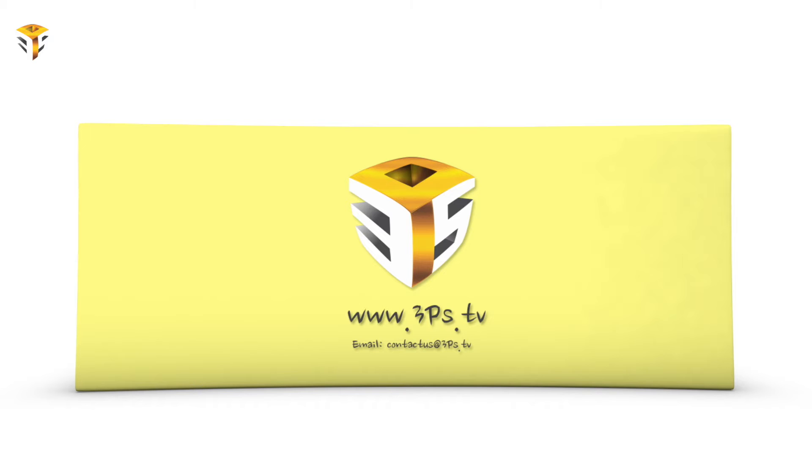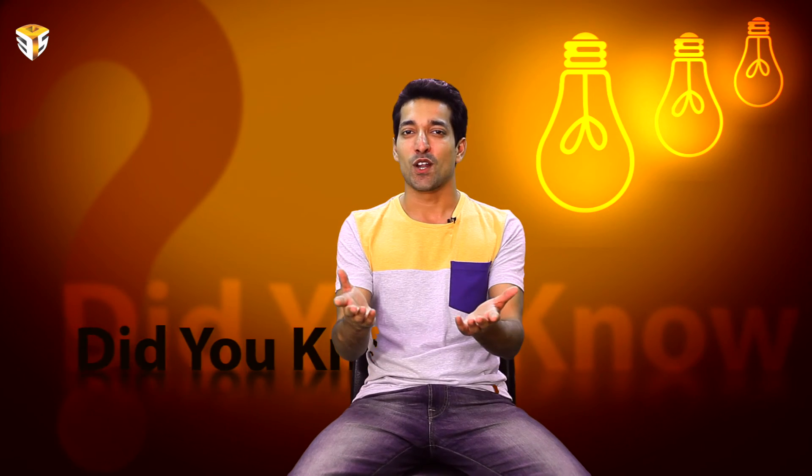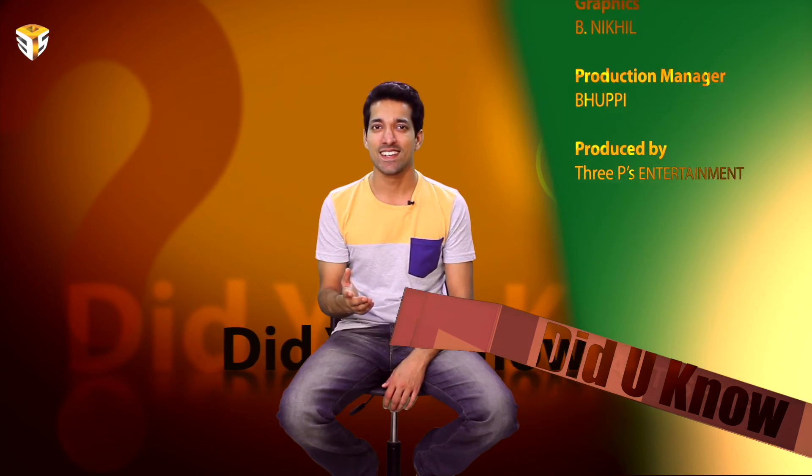Check out our website 3piece.tv for more videos. If you find this video helpful in any way, please share it with everyone and don't forget to like and subscribe to this channel and like us on Facebook for regular updates. Thank you very much for watching. I hope to see you right back here in the very near future. Till then, goodbye.